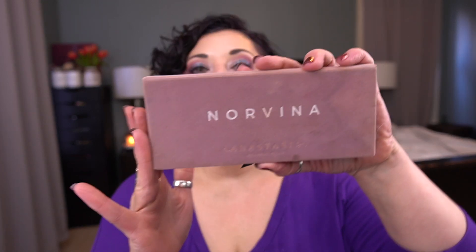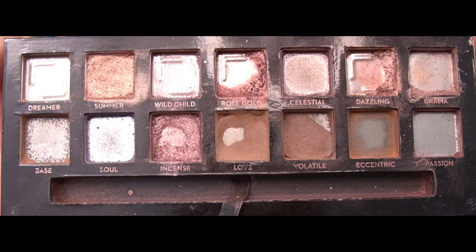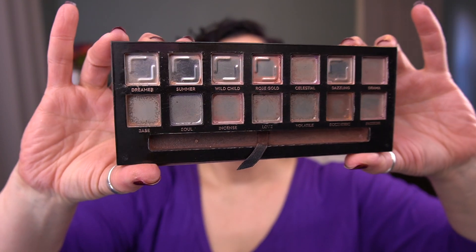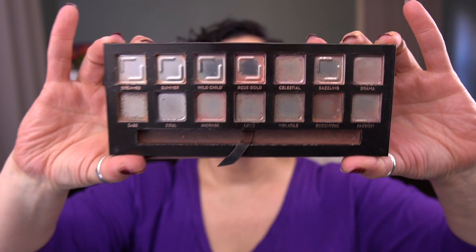I'm going to share with you how things went and how things ended up for this finale. The first one we're going to start with is Norvina. Let me show you what my palette looked like last month. I'm happy to say that I was able to finish all of the eyeshadows in this palette. I literally just finished this today — I'm filming this on December 30th, so it took me pretty much an entire year to finish this.